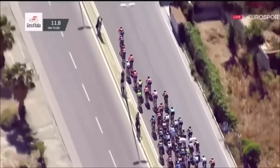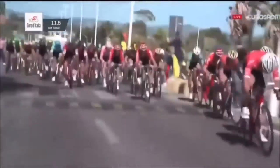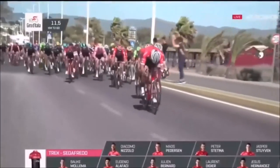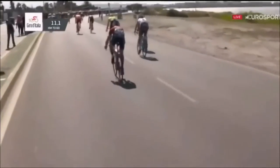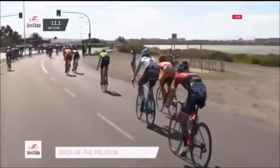I believe you probably would have seen this before. We got Trek on the front, you can see Bahrain Merida behind, got a bit of Cannondale, got a bit of Lotto-Soudal, got BMC on the left, you can see the pink jersey, Andre Greipel, got Geraint Thomas there, all sort of massing at the front. The poor lads at the back have got a gap already and they just have no chance — they'll just limp to the finish line.